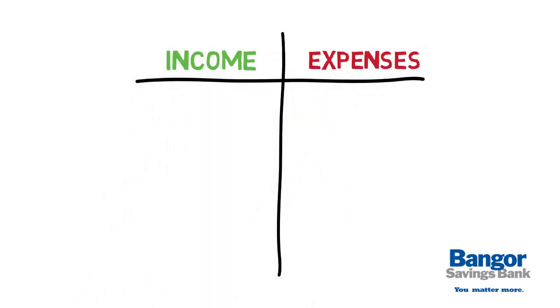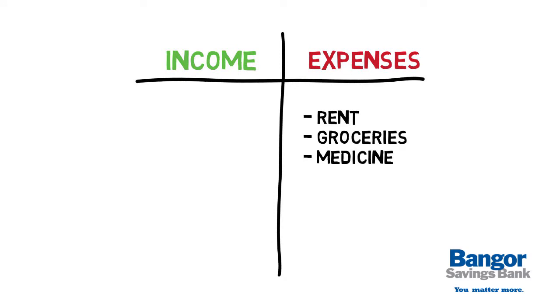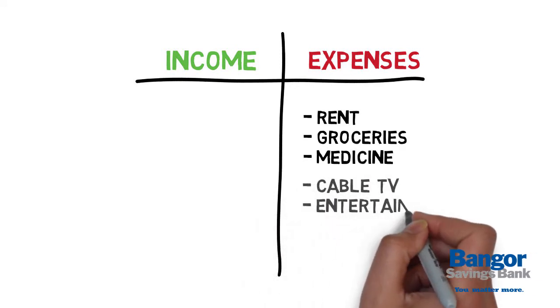Start by tracking all your expenses. Include essential costs like rent, groceries, and medicine, as well as non-essential expenses like cable TV, entertainment, and travel.